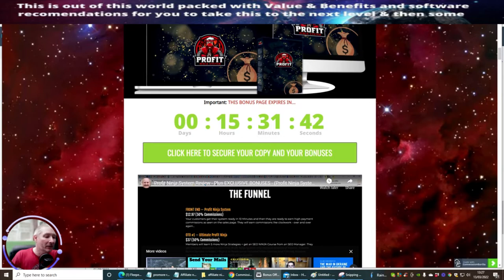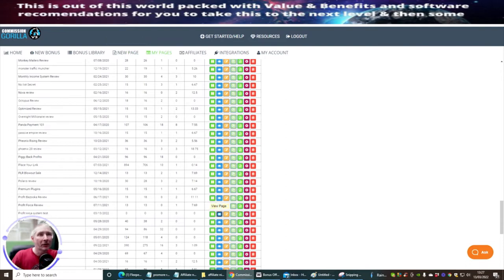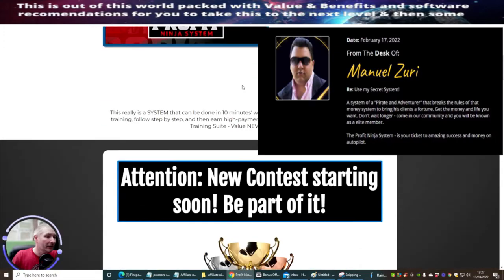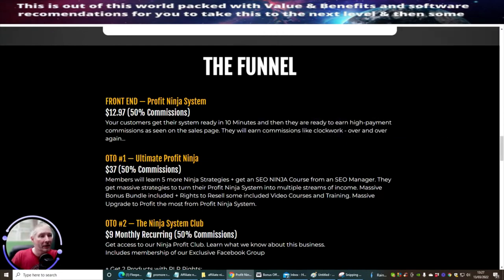You've got 15 hours left. I was a bit late setting this up because I was waiting for approval from the vendor, which is Manoff. Going through the funnel quickly — the front end of the Profit Ninja system is going to cost you $12.97, with 50% commissions. Your customer can get this system up and running in about 30 minutes. I would allow yourself half an hour to set up, and probably another half hour to finalize things — within one hour you'll definitely be on the road using the Profit Ninja system to generate some good sales.